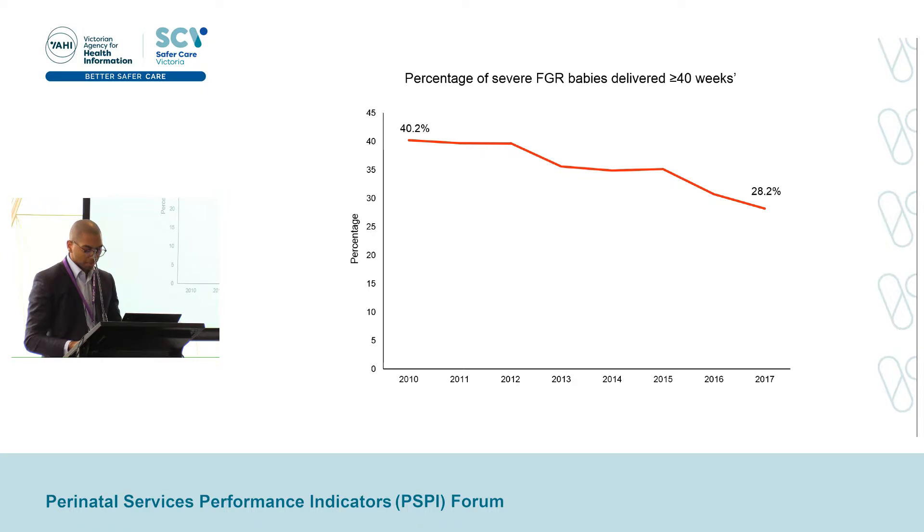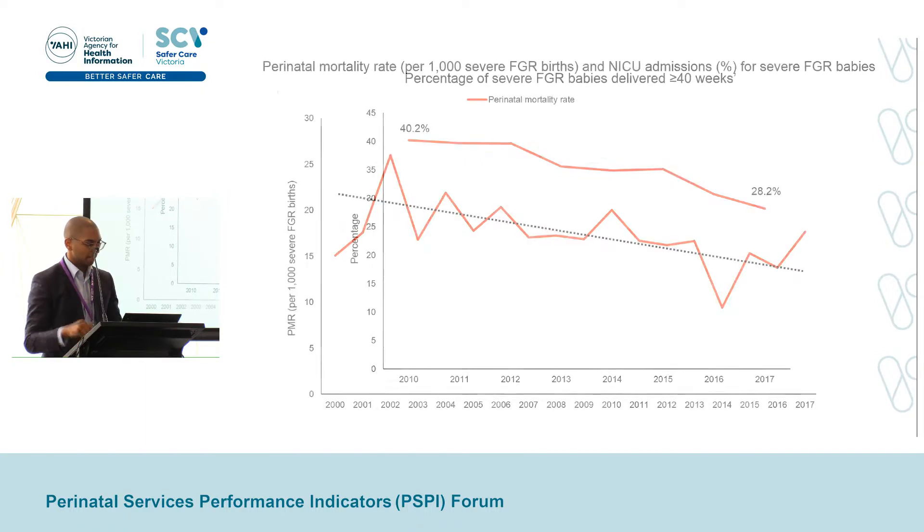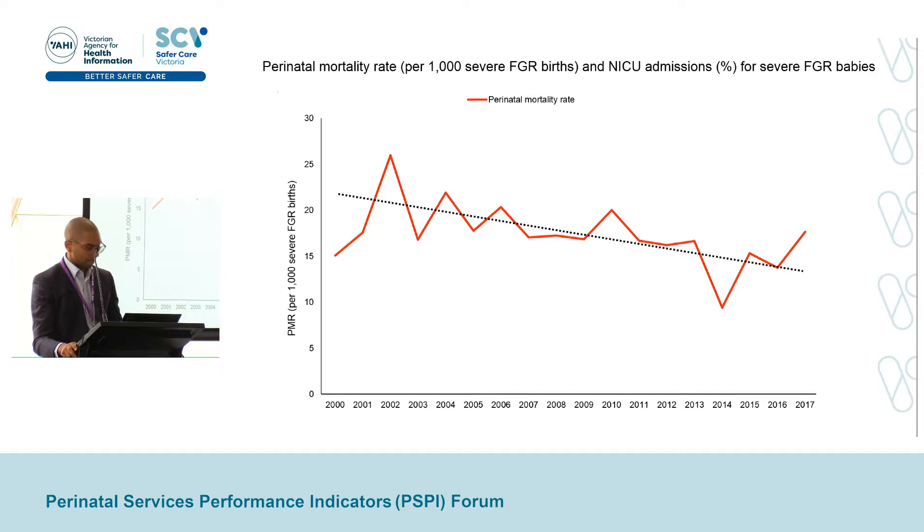Now, the reason why we want to deliver these babies earlier is because we would expect it to improve perinatal outcomes. This figure shows data going back to 2000. In red, we have the perinatal mortality rate for all severe FGR babies per 1,000 births using the left-hand axis. We can see that perinatal mortality rate for severe FGR babies has bounced around a bit, but a trend analysis shows it is decreasing over this time period. We think this decrease is related to the earlier delivery that's occurring.